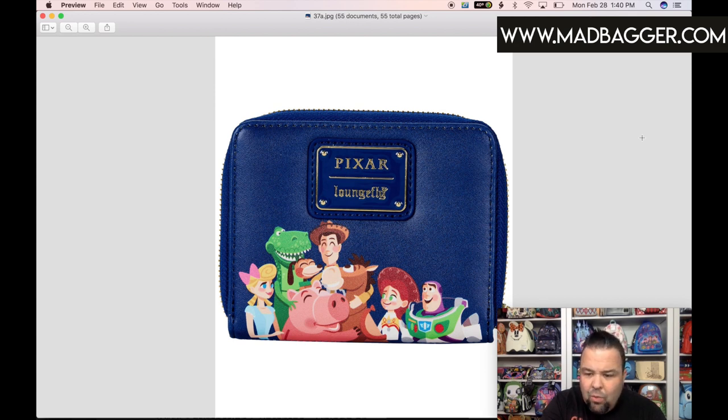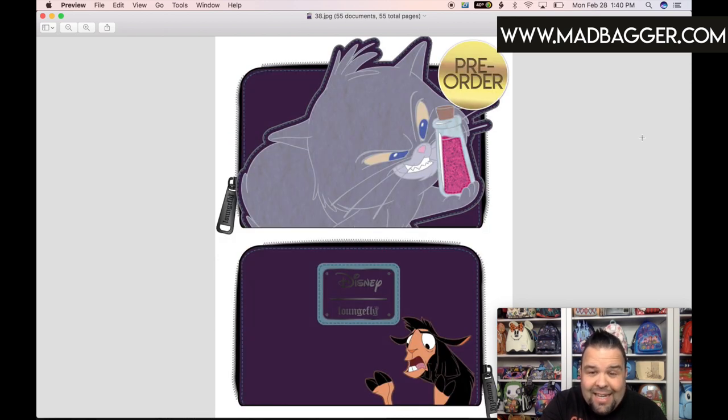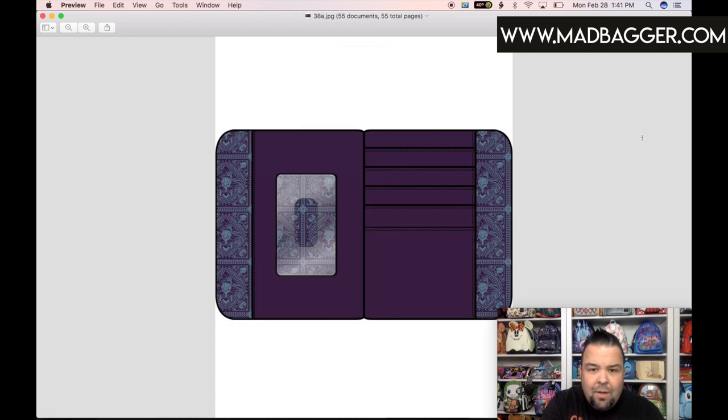This is the Yzma-in-cat-form wallet. This is a rendering since they don't have the real photos yet. This is the Yzma kitty cat half-size zip-around wallet. The front features Yzma in cat form as a vegan leather applique, with a little potion that looks speckly — hopefully with some glitter on it. The back has Kuzco in a nice dark purple color with a matching enamel badge. The lining inside looks almost like a bandana-style print — a nice dark purple Yzma overprint. I'm a big fan of the villain items for their dark colors.